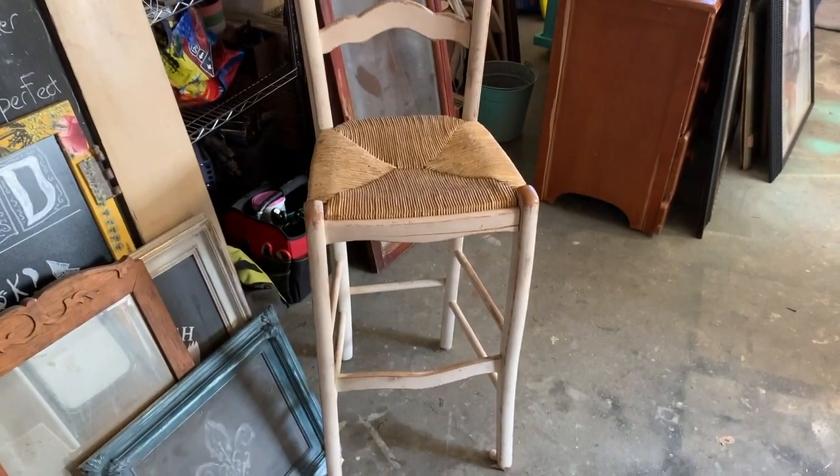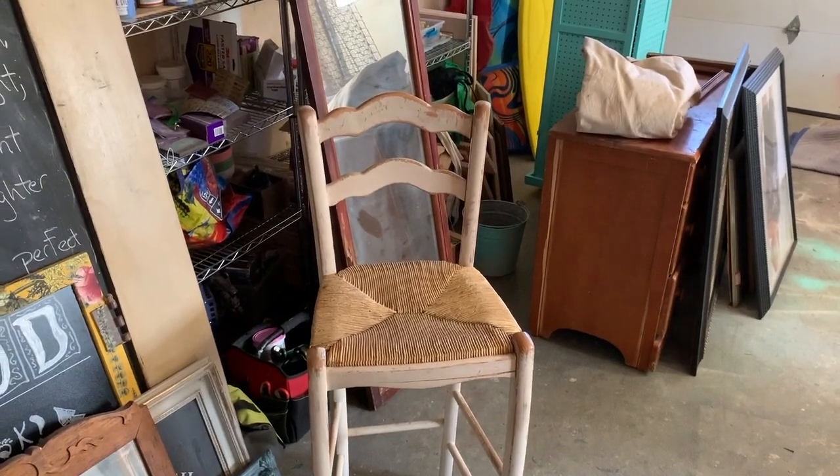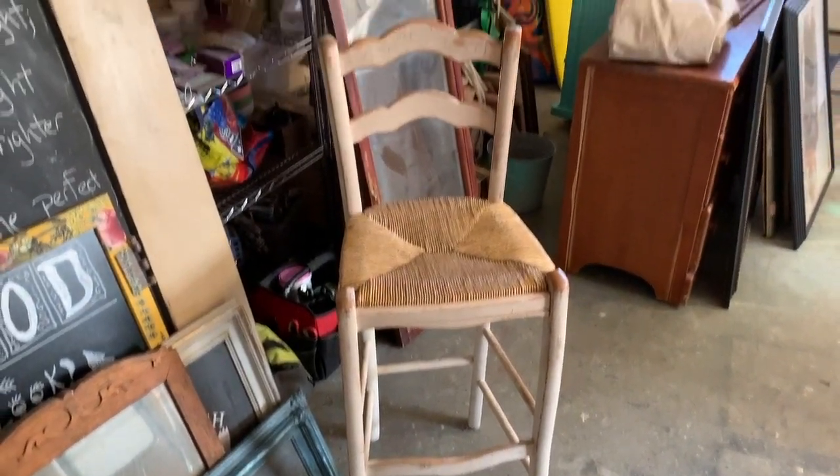Barstool for free. Broken barstool for free — been repaired too many times to sit on again. Broken barstool for free.